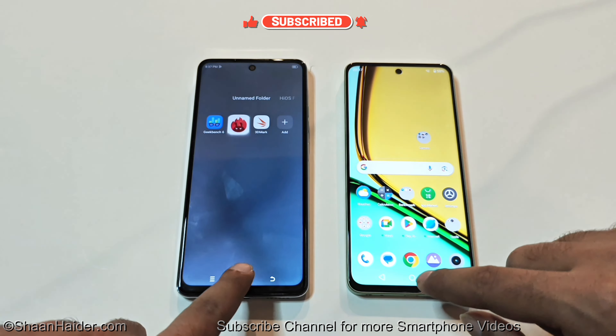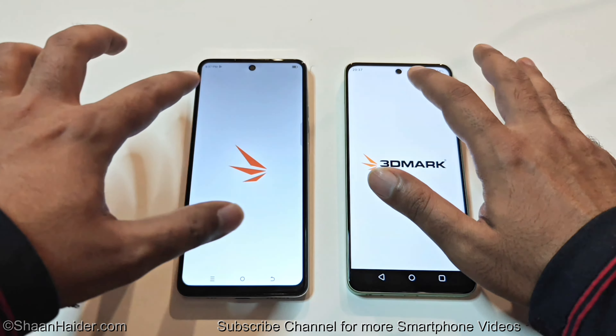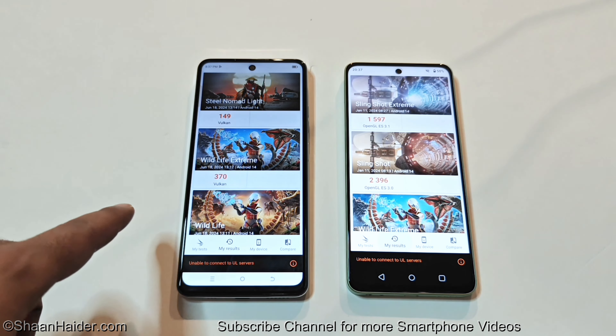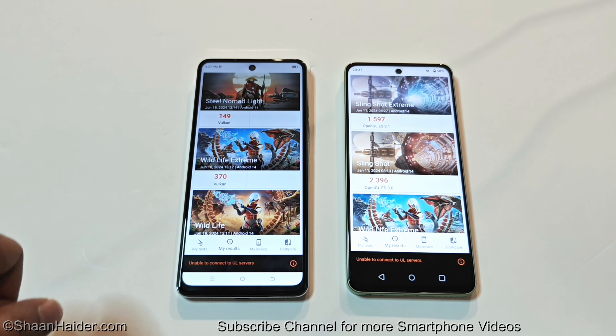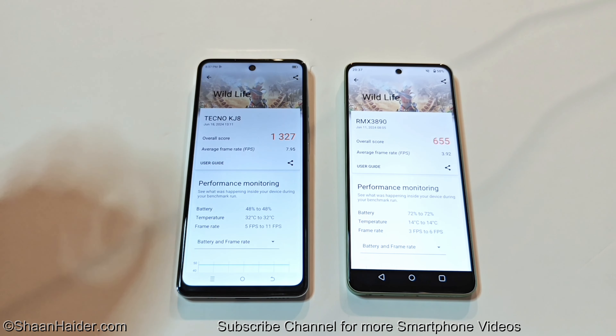Let's have a look at the next test for today — 3DMark. This is a GPU benchmarking test, so it gives an idea about the gaming capability of the device. We have multiple tests; let's start with Wildlife. In this, the Spark 20 Pro 5G scored 1327 and Realme C67 scored 655.